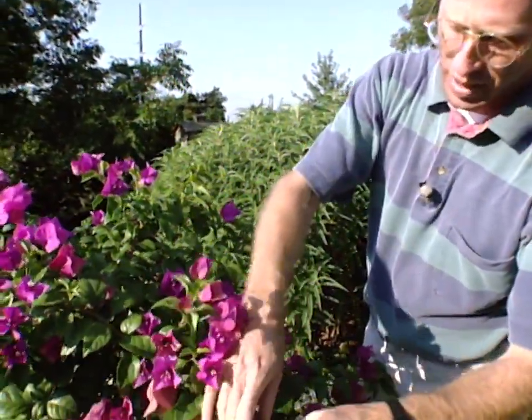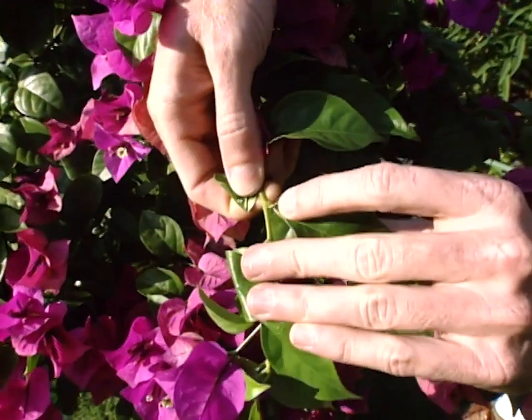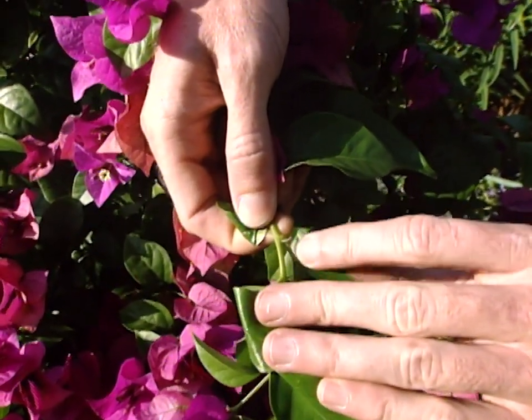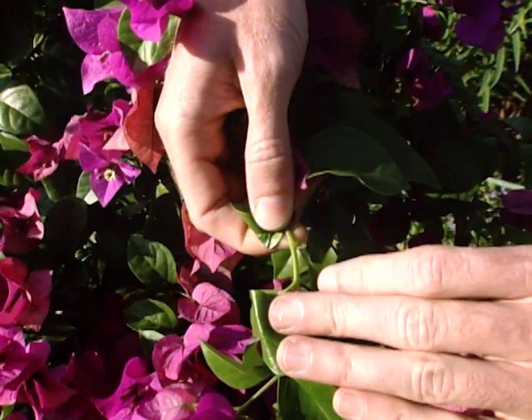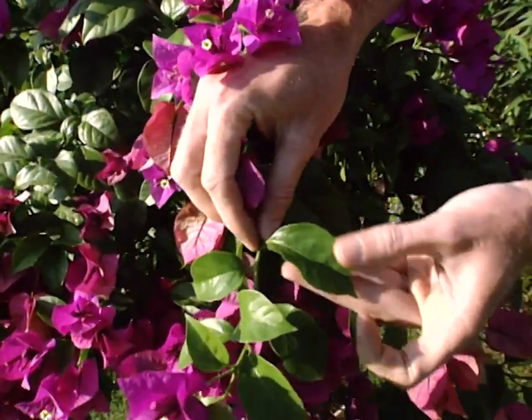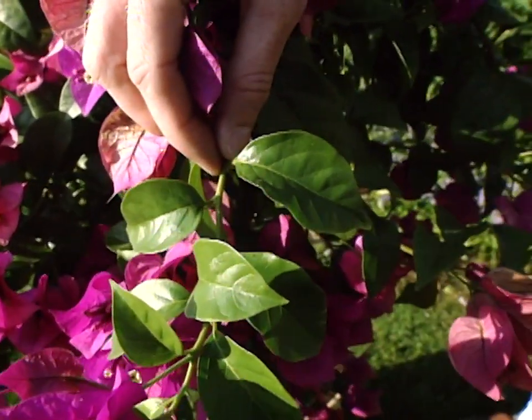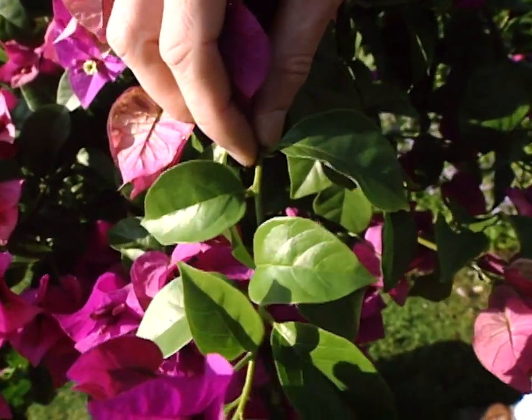With it being tropical, it doesn't overwinter here, so it's usually grown in containers. But if you look closely at them, they have thorns on the stems, so that's something you want to be careful with. There's one that's not quite as thorny as some of them, but they can get pretty spiny. And then depending upon the cultivar, you'll see that the leaves can be more of a strap-like shape, even to a heart-like shape.